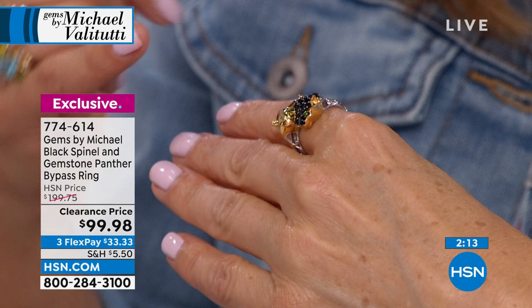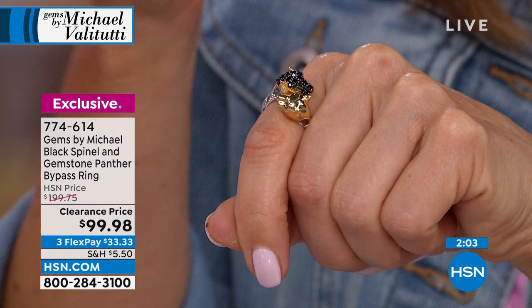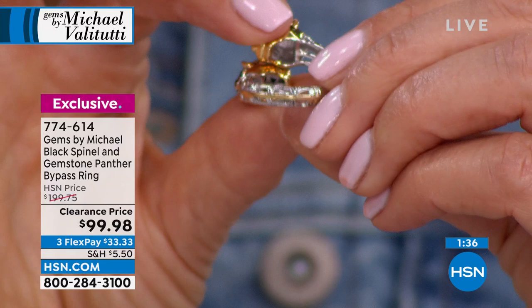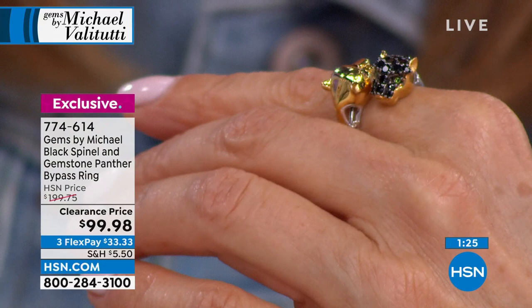It's a wearable work of art — almost like sculpture, three-dimensional. One panther has black spinel with that lustrous, glossy pop — the sparkle of black diamonds. The other has a beautiful gold-tone finish with gleaming chrome diopside eyes. The bypass design gives a little extra wiggle room. Fully finished under-gallery, all precious metal, sterling silver palladium alloy — resists tarnishing. Two-tone look goes with gold or silver. No one else has a ring like this with genuine gemstones under $100.